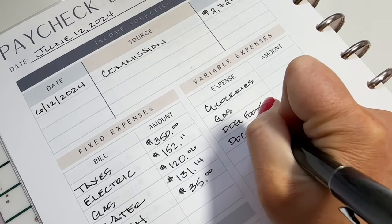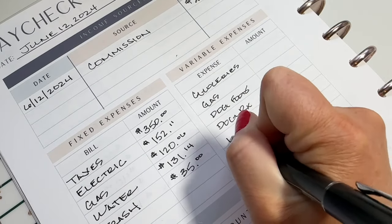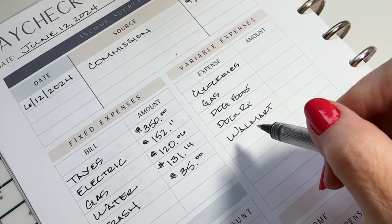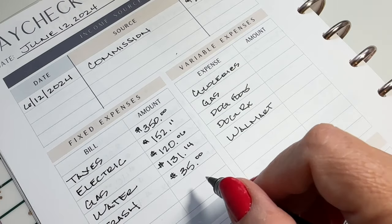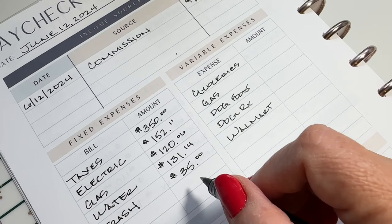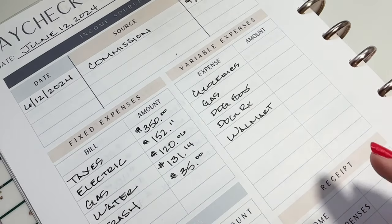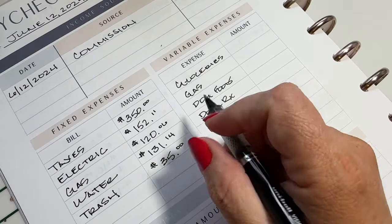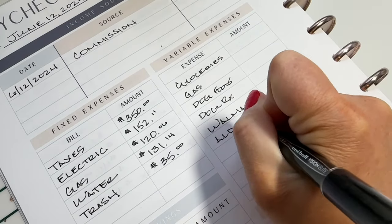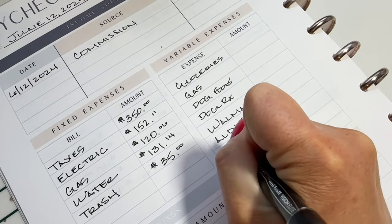I have quite a list this time. Groceries, gas, dog food, a prescription for our little Stella, and we had a Walmart run which was a lot. The Walmart run included a bunch of new t-shirts, some things for the patio, a couple of drugstore makeup things, and some reusable insulated tumblers. I just went there and saw stuff. I don't do that a whole lot — I used to do that all the time, which is how we got some of our credit card debt. But sometimes I do and sometimes I don't.